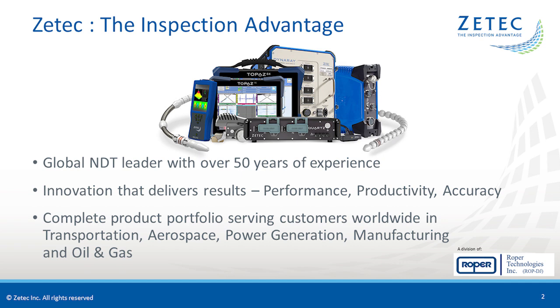Before we begin the webinar, I would like to give a quick overview of ZTECH. ZTECH is a global NDT leader. For over 50 years, we've advanced the science and standards in both ultrasonic and eddy current technologies, setting new heights in inspection performance, productivity, and predictability. ZTECH's proven expertise and complete product portfolio serve the inspection needs of our customers worldwide in transportation, power generation, manufacturing, and oil and gas.